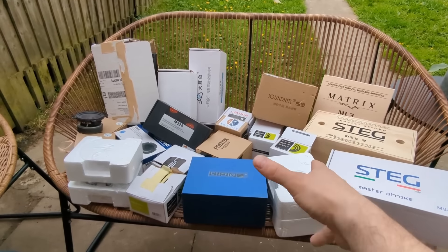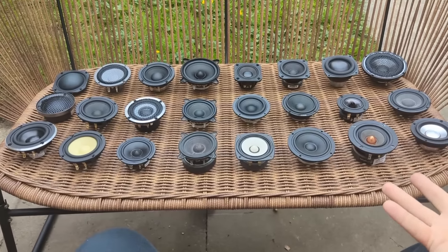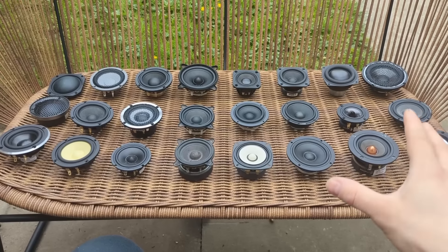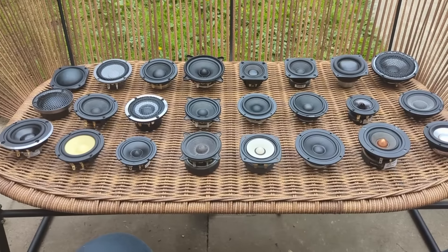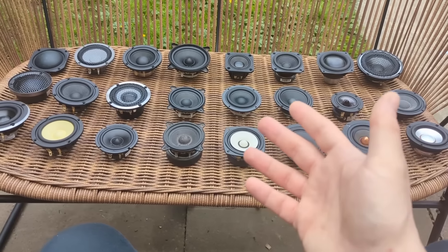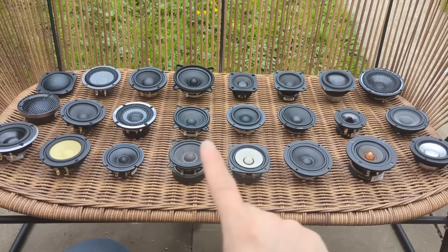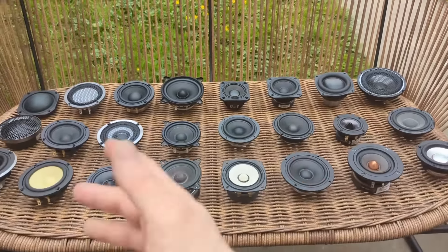I'm going to unbox all these speakers, put them out for you to see, and then talk about what this whole project is about. This is a sight I don't usually see — it doesn't look real — but I have all of these mid-ranges and I will be testing them. In SQ, the mid-range is one of the most important drivers because it covers the widest area of the spectrum and covers voices, which are supposed to sound natural to us.